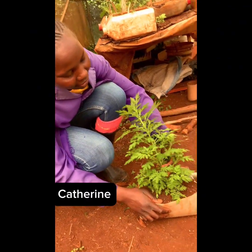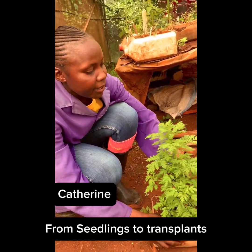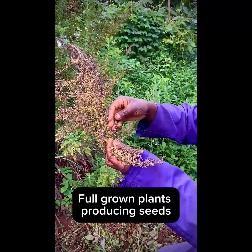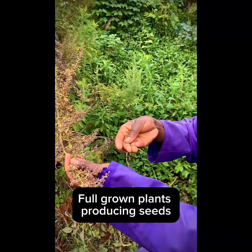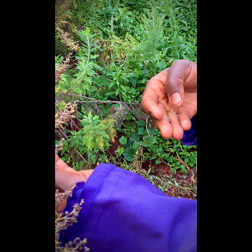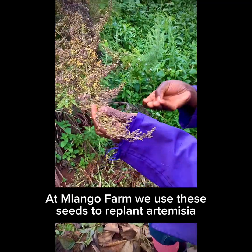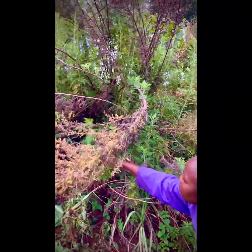We have Artemisia annua — small plants to be transplanted in the farm. When you dry the seed, you put it in the nursery. From the nursery, you transplant. You harvest for seeds, then you harvest for packing.